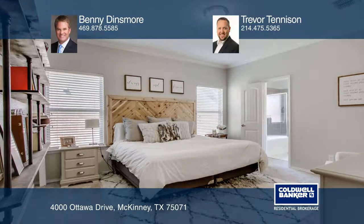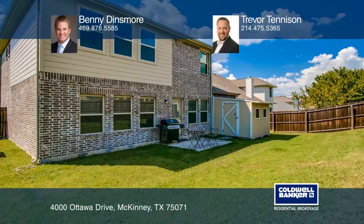Included is a large game room upstairs. Enjoy a spacious backyard and storage shed.